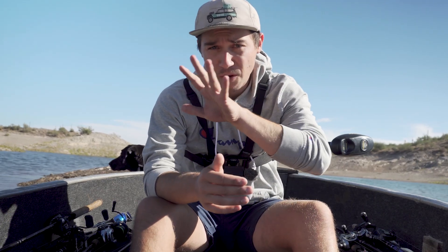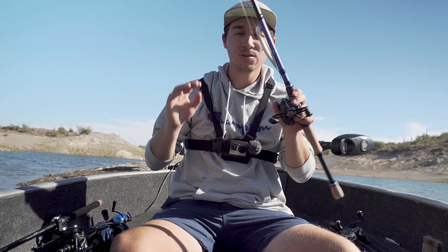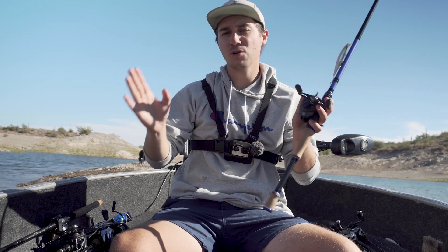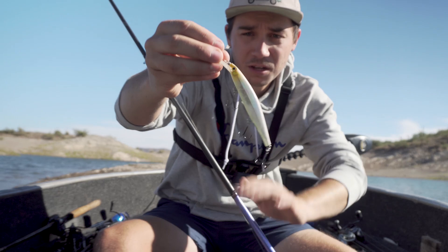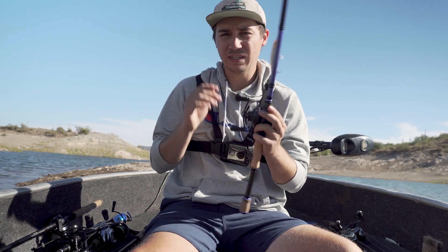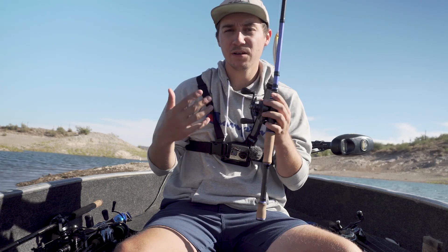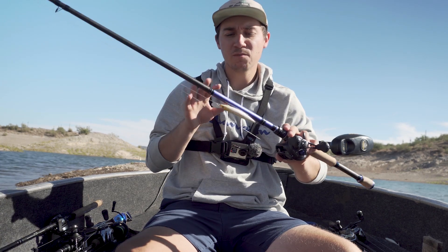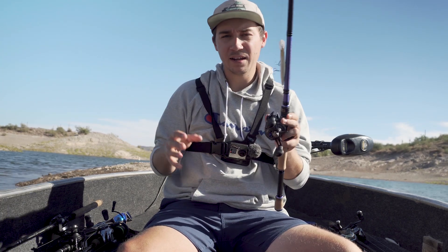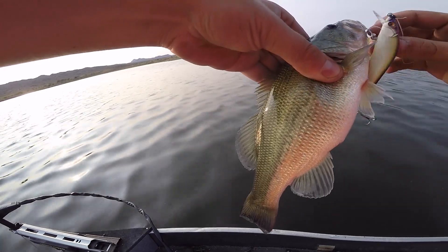Starting with bait number one: the jerkbait. I like jerkbaits because you can keep them in the strike zone longer and they're very erratic. This time of year when it starts getting cold and those shad start dying off or getting pushed by bass, a fleeing shad is going to be real erratic, darting around. This particular one is a Rapala Shadow Rap — a very versatile bait and that's why I always have one tied on.